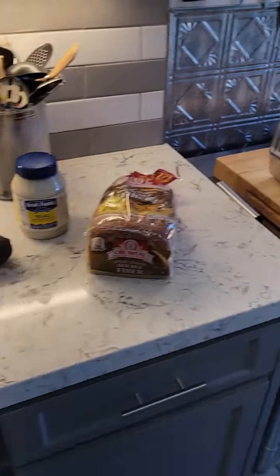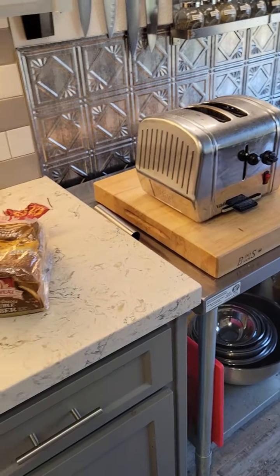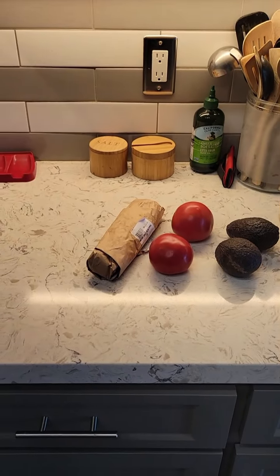Tonight's dinner is BTAs — bacon, tomato, and avocado. It's a BLT without the lettuce but with avocado added. Simple dinner, real easy, super easy. I bake my bacon — yes, there's the hardware and the other hardware. Very simple.